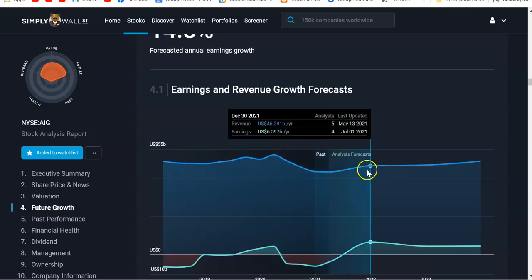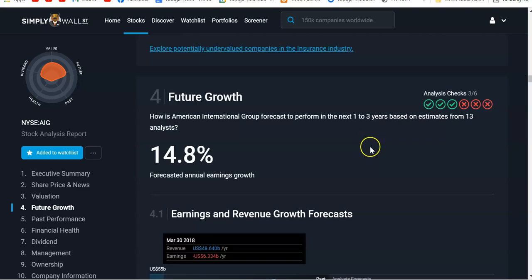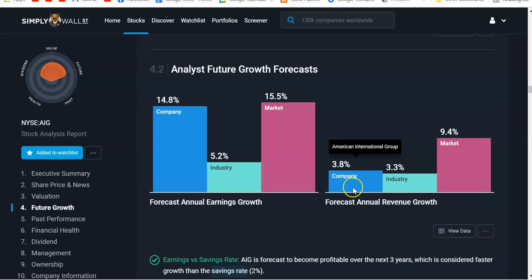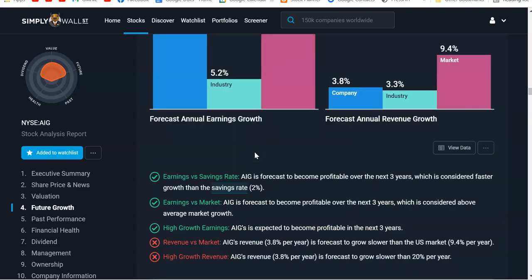AIG's revenue is forecast to grow slower than the U.S. market. The company will do a little better than the industry, and earnings are very comparable to the market, but revenue is slower. AIG is forecast to become profitable over the next three years. I'm not all hot and bothered about this company, but the technicals are indicating a buy, and swing trading is 75% technicals.